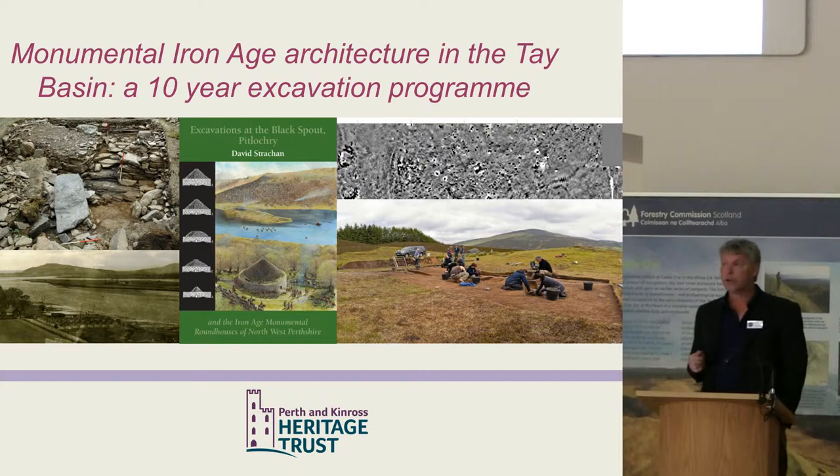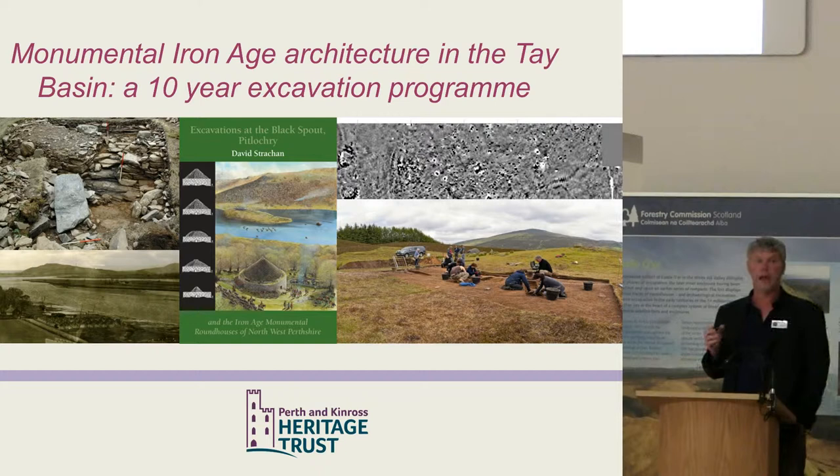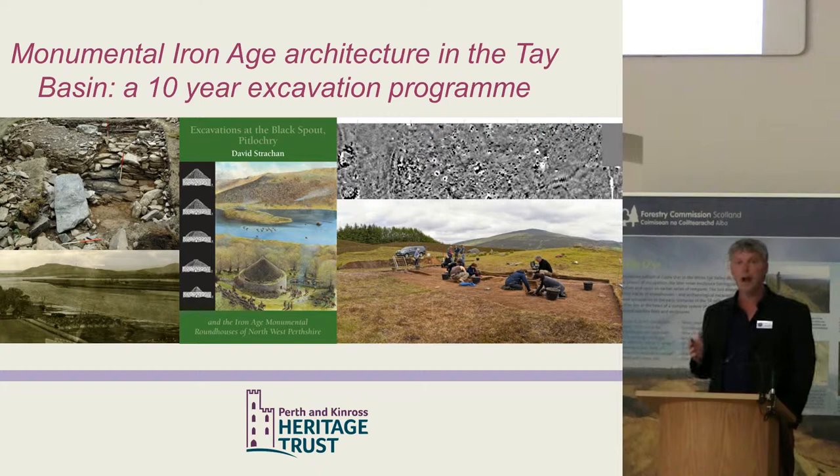Everyone should have their Archaeology Month brochure there. Really, all of the projects I'm describing have been community archaeology projects, so we've involved schools — primary, secondary, and tertiary education — local communities, and the wider archaeological community, in all of these projects.